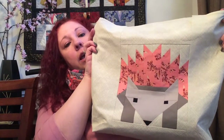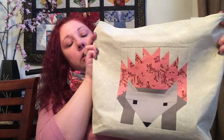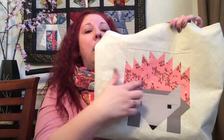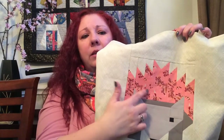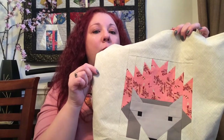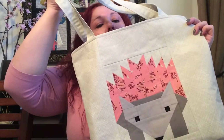For the fabrics, I used Kona solids — two grays and black for the eyes and nose. For the spines, I used a tulip pink acacia print, I think called butterfly wings. My friend loves pink, so I had to do pink spines. I put one on each side so she can use either side of the bag.